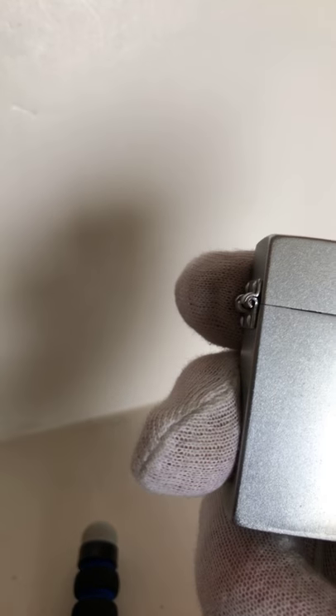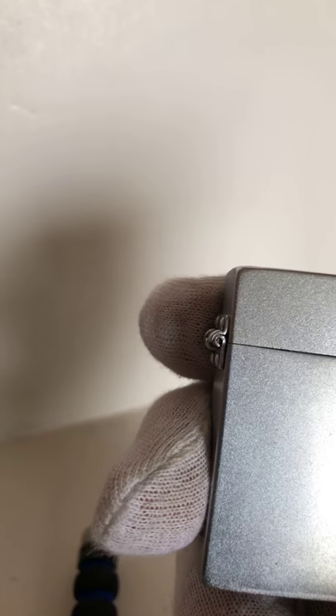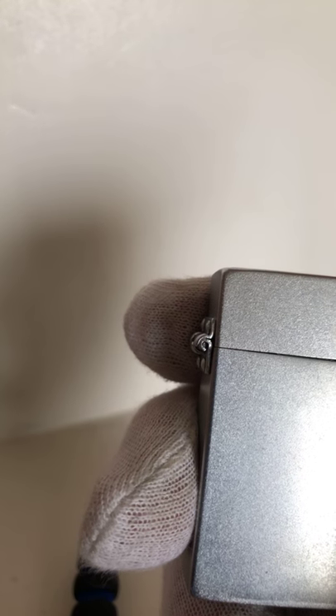This about concludes this video. I hope to put another video on lighters because I've got more lighters I would like to show. And that about covers it.